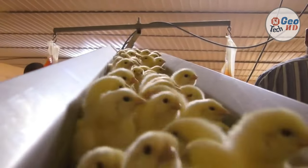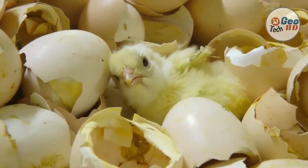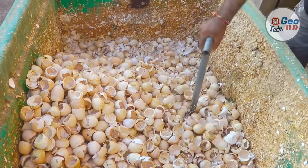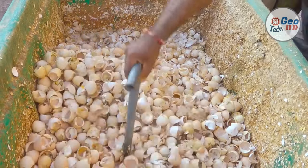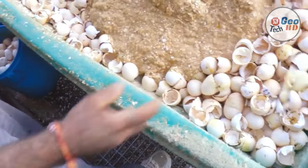In combination with the cyclone vacuum system, maximum separation yield can be achieved, which makes chick quality control on the selection belt much easier and more accurate. Various configurations make the separator suitable for almost every chick handling area.